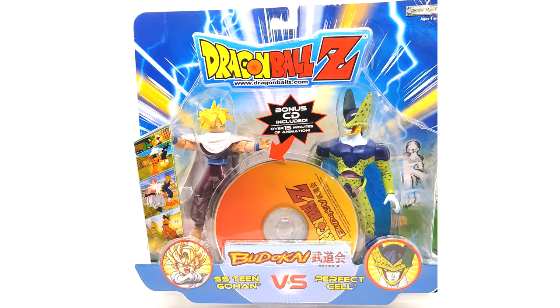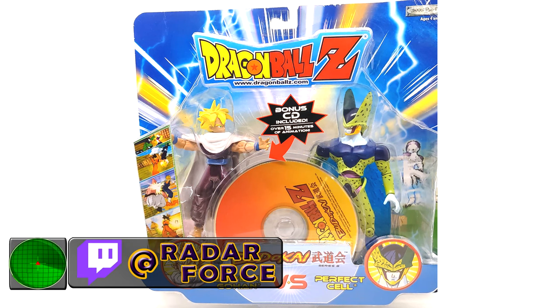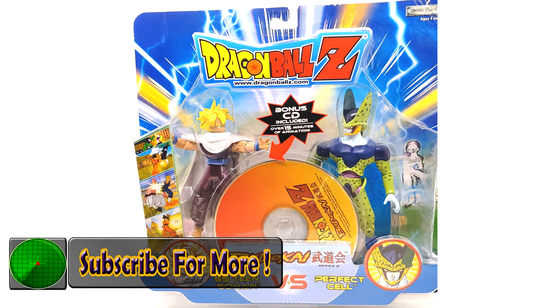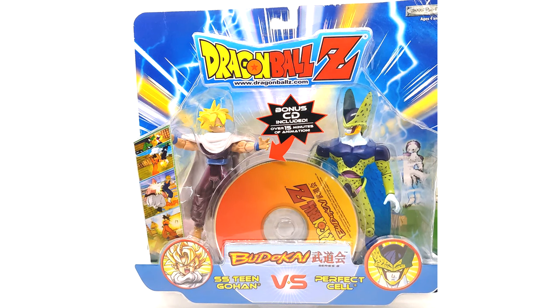Anyway, that's going to be it for this product review. If you guys enjoyed this video, please like, comment, and subscribe — we're almost at 500 subscribers, and by the time this video goes up we might be there, which is exciting. Stay tuned for more Dragon Ball news and videos. You guys rock and I'll see you later — peace.